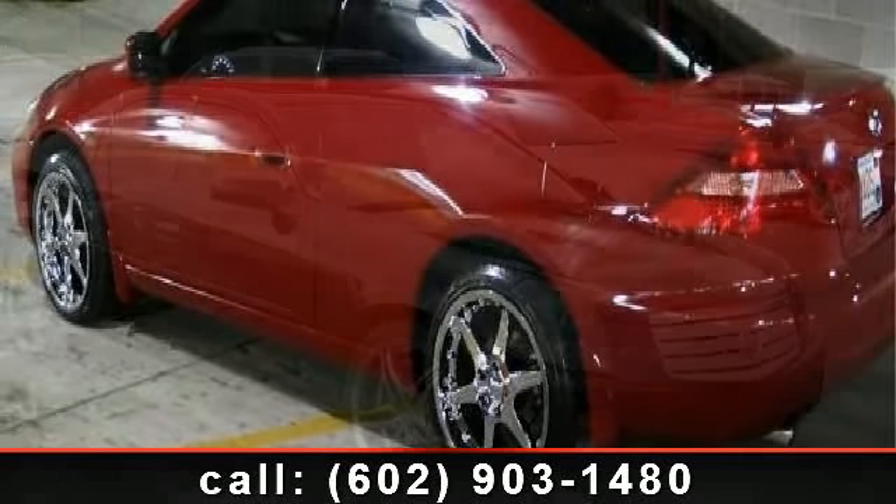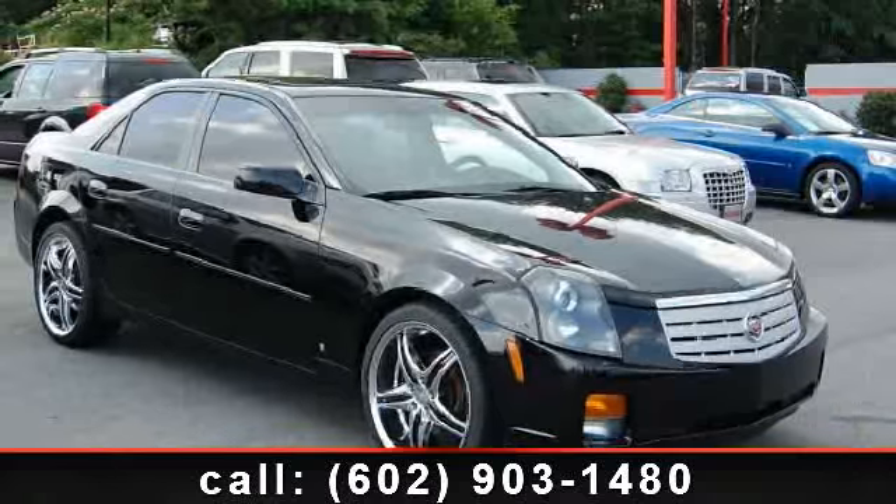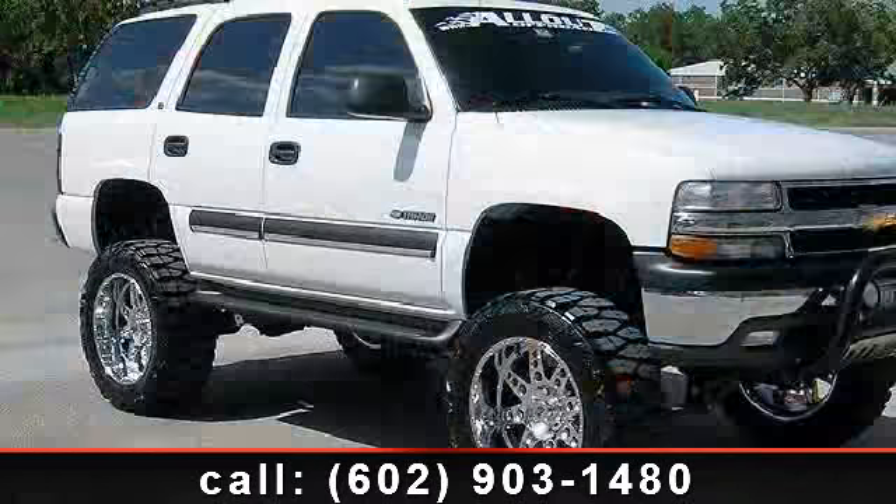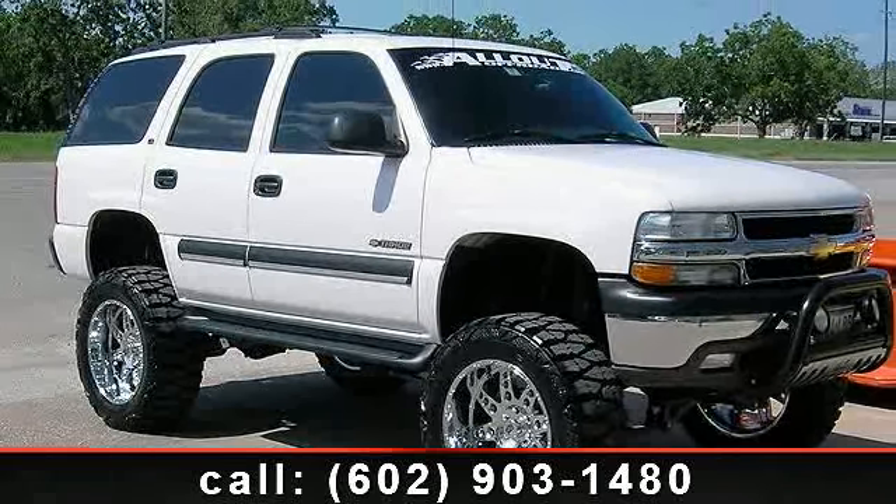Low mileage is an important factor in your purchase, and this vehicle delivers a low odometer reading. Come on down for a test drive today. Call or click to contact your dealership now.